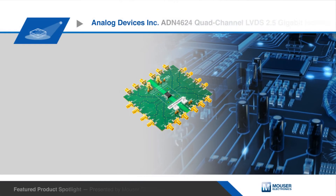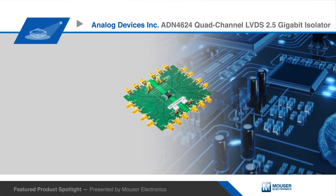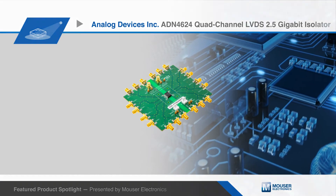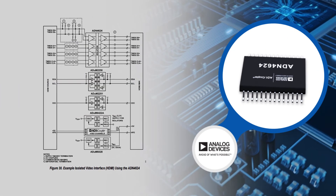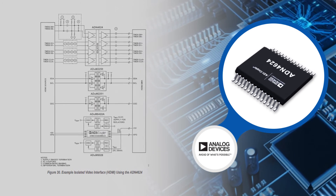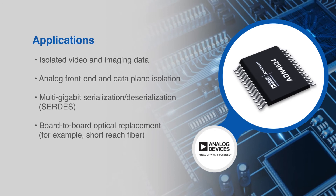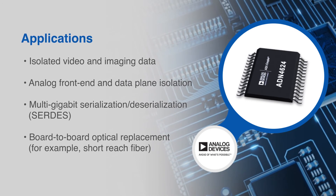The ADN4624 can be prototyped with the EVAL-ADN4624EB1Z evaluation board to be readily implemented in isolated video and image systems, analog front-end isolation, data plane isolation, and multi-gigabit SERDES and board-to-board optical replacement applications.